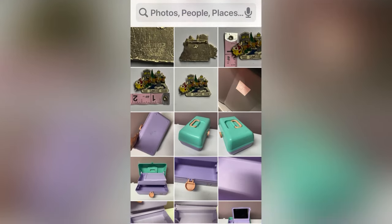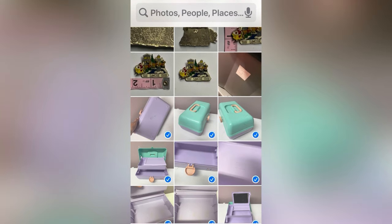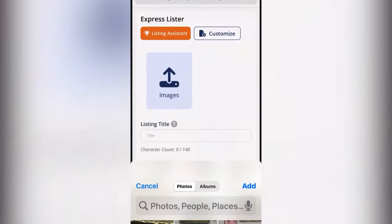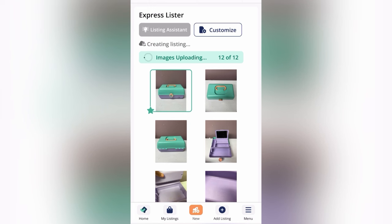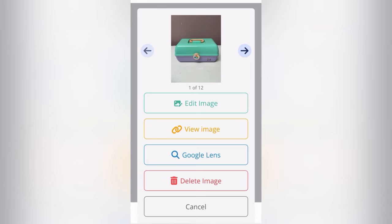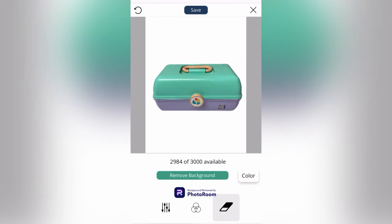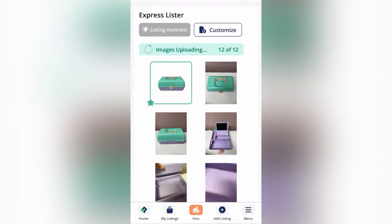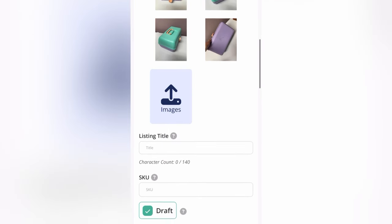I'm going to show you again with Express Lister on List Perfectly how I'm going to list this item. I am going to go to my photos — I already have my photos uploaded. So remember before, I said a lot of times I will take my photos first. I gave you an example of listing the photos directly into List Perfectly, and also this way where I'm uploading them from my photos on my phone. I'm also going to show you how I complete this listing using the Listing Assistant on List Perfectly. I'm going to edit the image — this is through List Perfectly — and they give you a set number per month for PhotoRoom. You can see I did a white background automatically; I'm just doing the first photo.